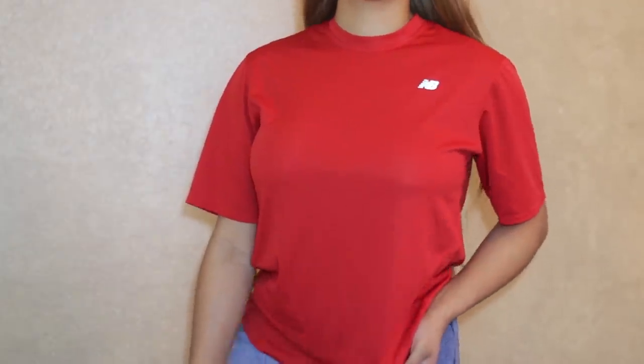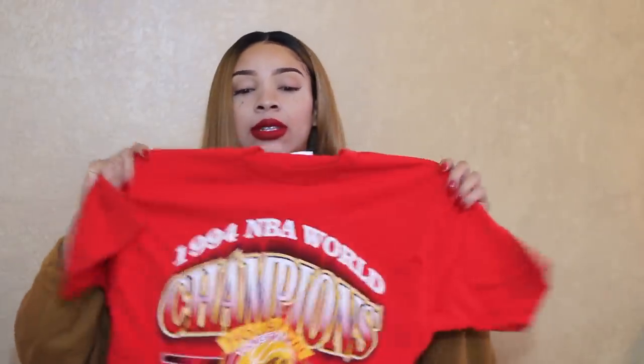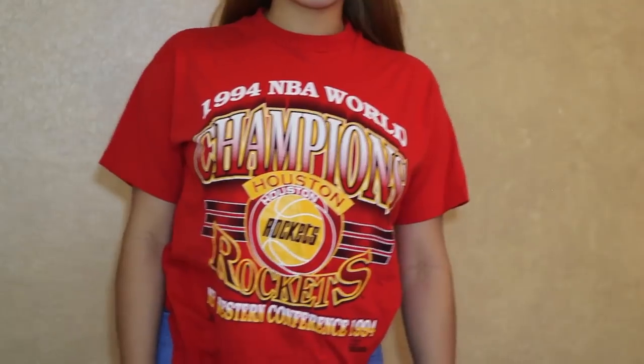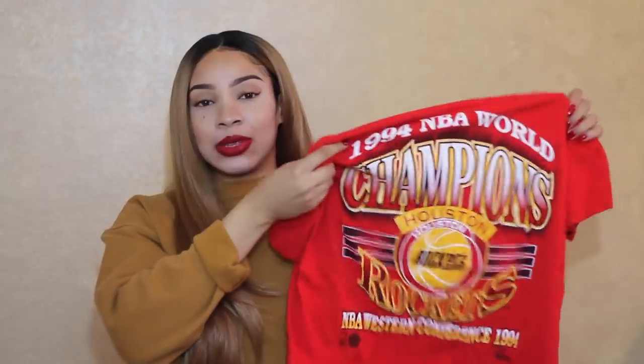This last workout top that I got is from New Balance — I've actually never come across a Dri-FIT New Balance top like this, so I'm glad I found it and I really like the way it fits me. The only t-shirt I picked up from Goodwill was this Rockets 1994 Championship top. I got it because I'm a '94 baby and I love the Rockets, and I think I'm gonna be going to a game soon so I'll definitely wear this.